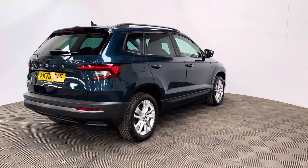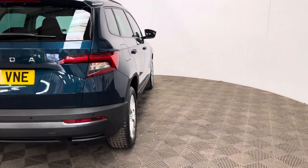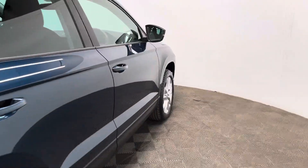This is a one-owner vehicle having covered just over 24,000 miles and comes with full service history from Skoda. This particular colour is called petrol blue and looks in really good condition for the age and mileage.